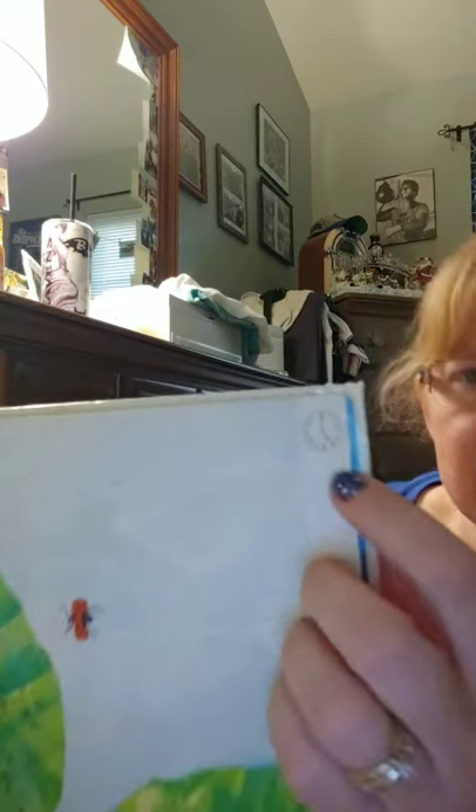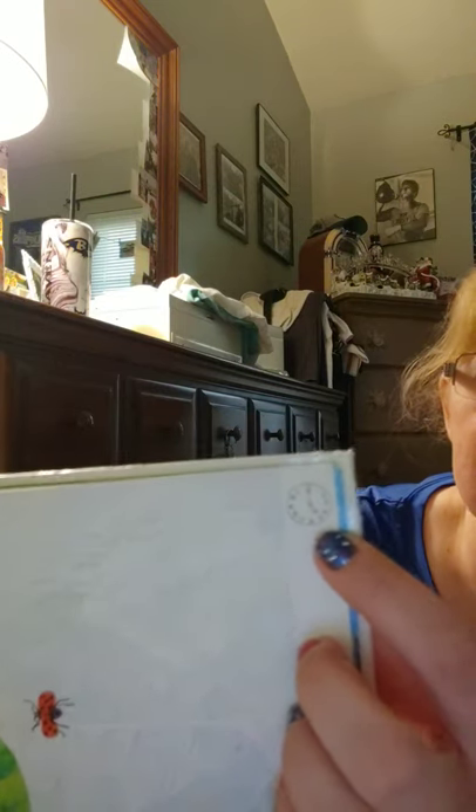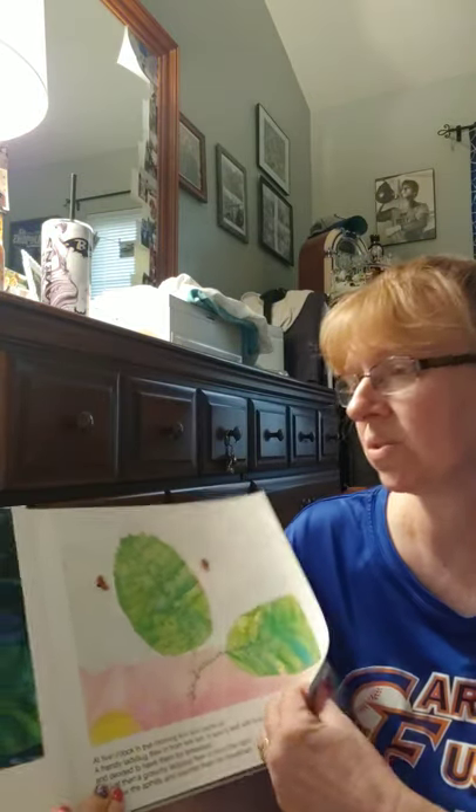There's a little teeny tiny clock, and that is what five o'clock looks like. Your hour hand is on the five and your minute hand is on the twelve.